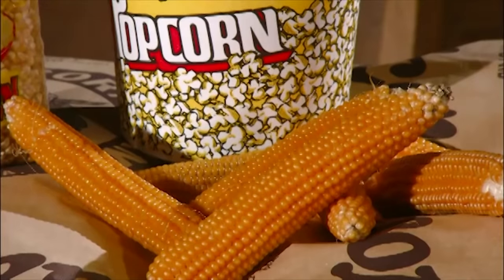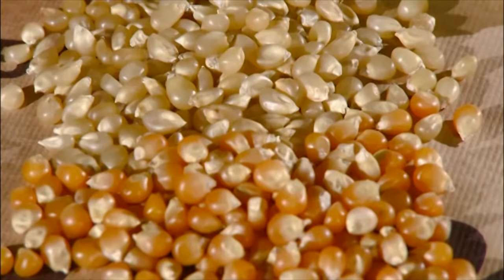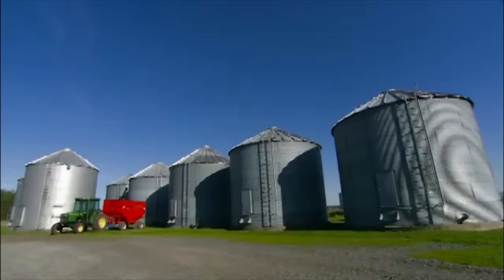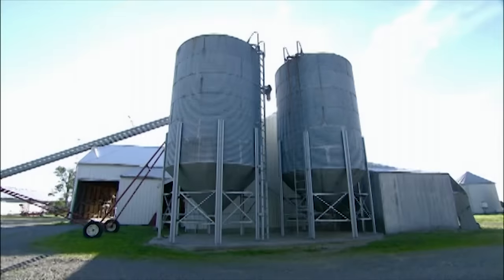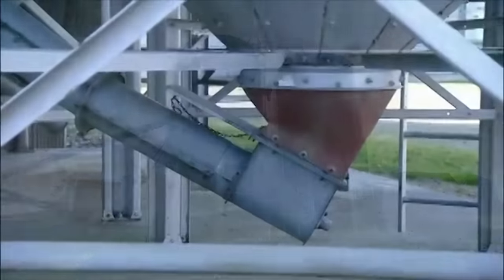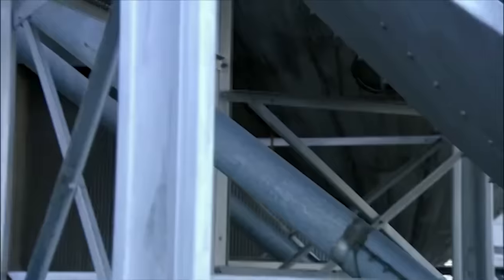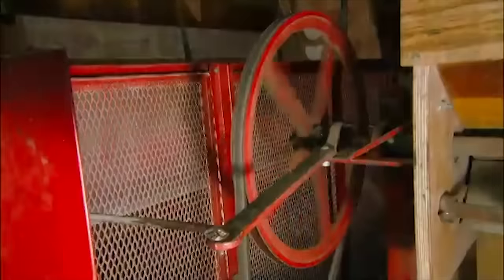Peeling back the husks reveals kernels that are smaller and harder than those of other corn. At harvesting, popcorn has a moisture content of 16 to 20%. That's a bit too high, so to bring it down to 14%, they condition the crop in giant bins, pumping warm air up through it to accelerate the drying. It's a critical step — popcorn that's too dry may not pop, and if it's too wet, it could spoil when stored.